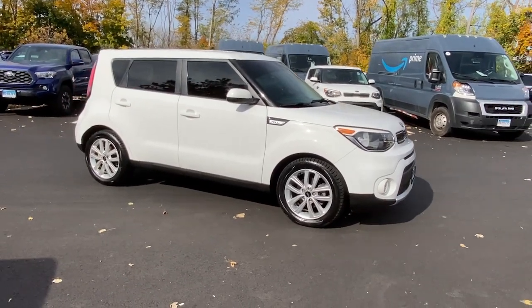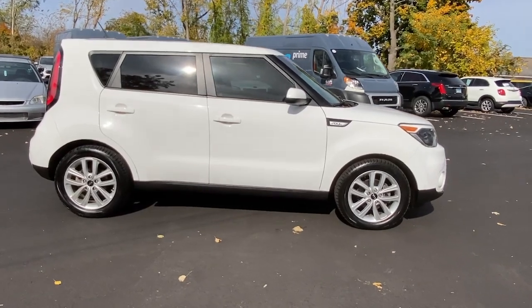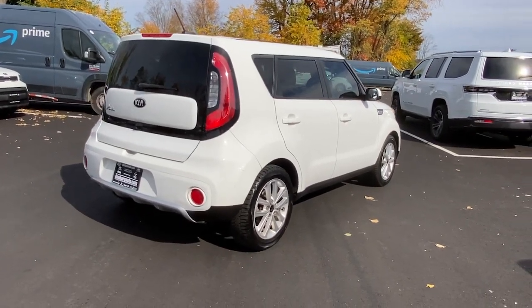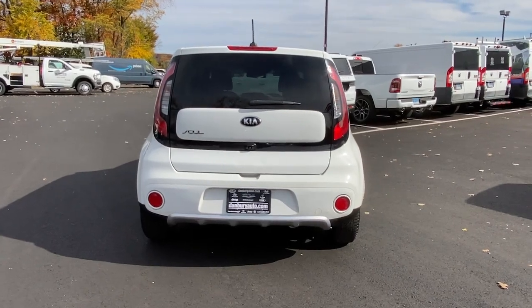Introducing the 2018 Kia Soul. With less than 100,000 miles on the odometer, this vehicle provides excellent value. Drive your own unique sense of style in this iconic Soul, the spirited subcompact crossover SUV that's daringly different.